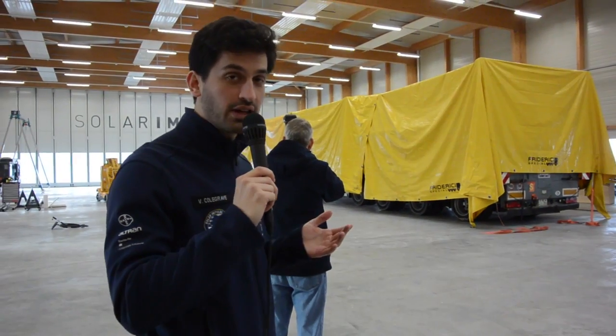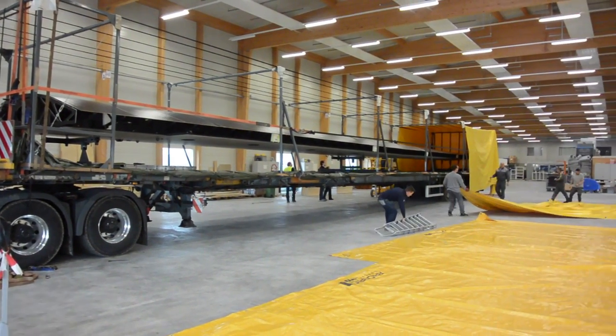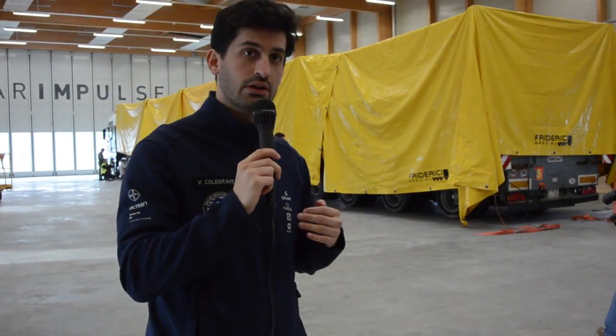So why did we have to bring this wing from Dubendorf to Payerne? It's because we needed a hangar which is big enough to contain the whole plane. During two weeks, parts will be transported from Dubendorf to Payerne in Switzerland.